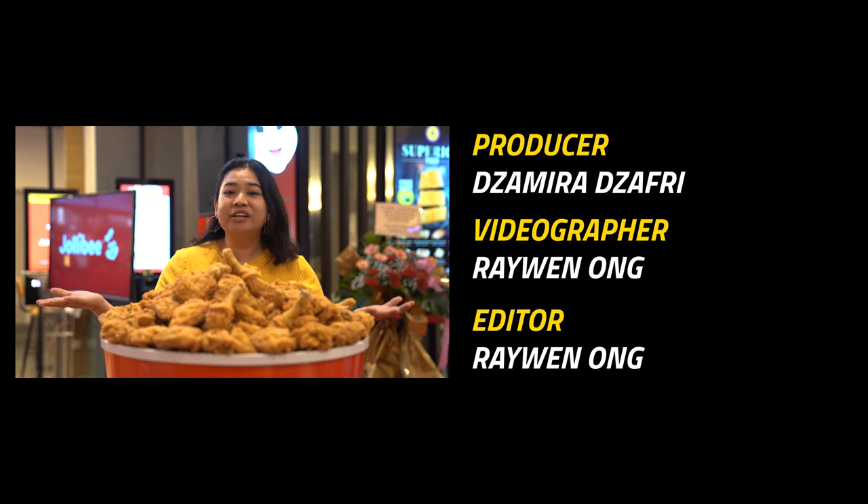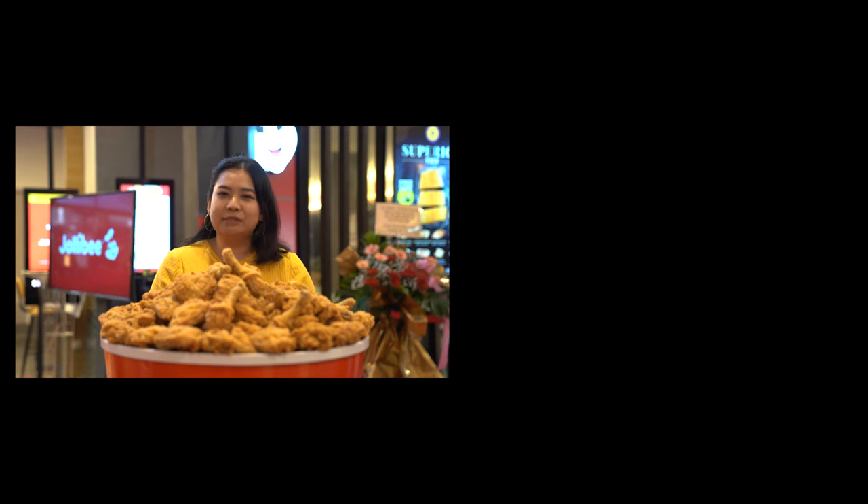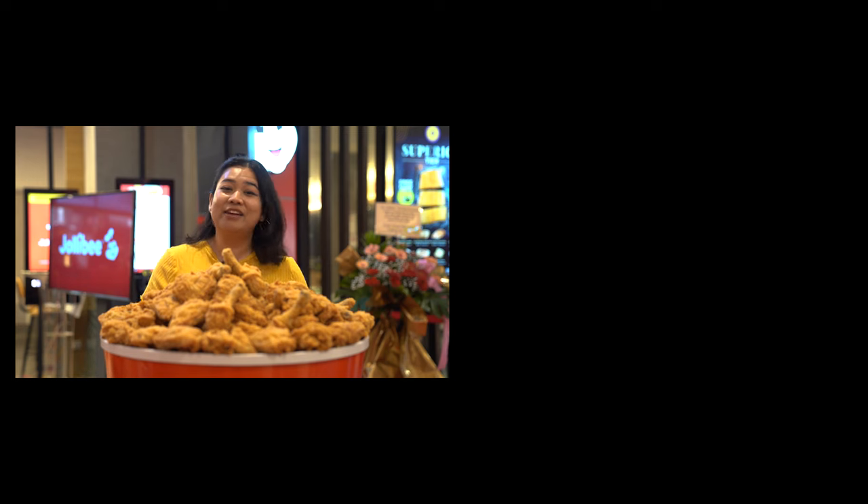Smells good! So what do you think of Jollibee — will you be visiting? Please let us know in the comments, and don't forget to subscribe to Soya Cincalok if you haven't already. That's it for me — see you next time, bye!